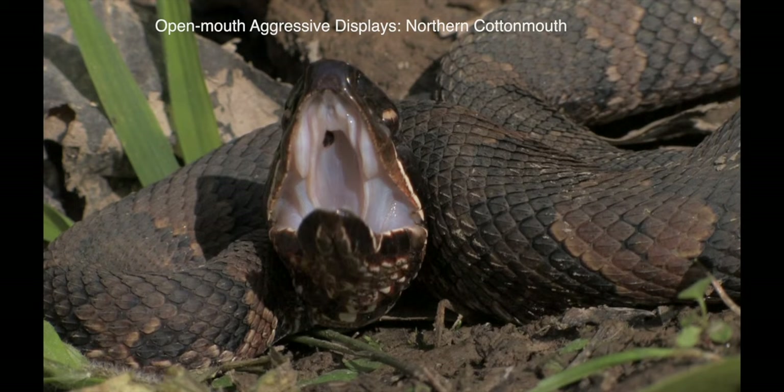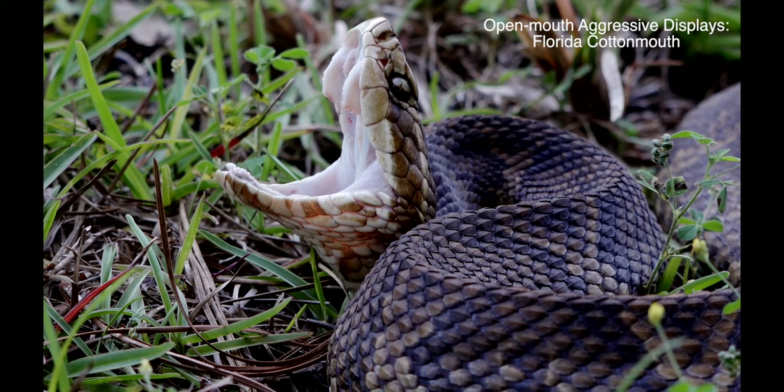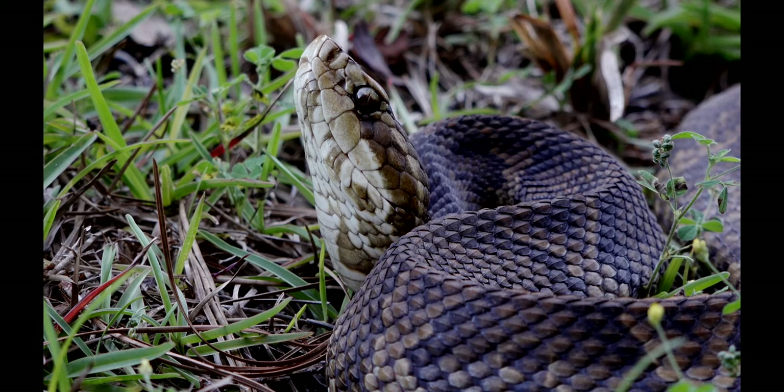In cottonmouth threat displays, it's easy to see how the long fangs of many pit vipers become erect when the mouth is opened, after having been folded against the roof of the closed mouth.